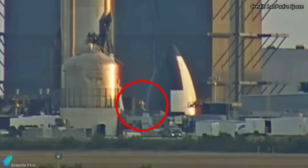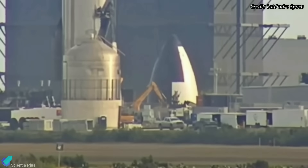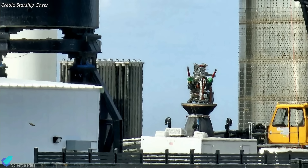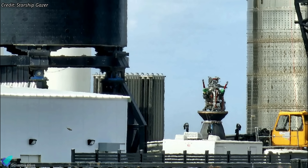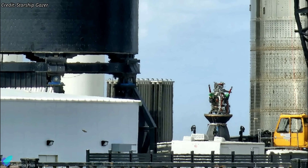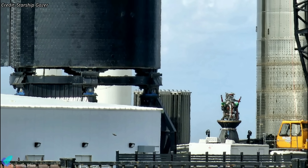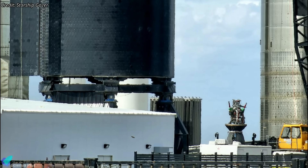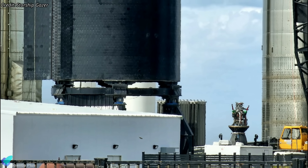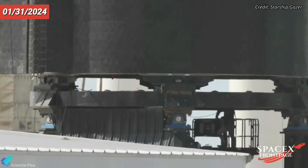On Wednesday, January 31, SpaceX made the surprising decision to remove one of the sea-level Raptors from Ship 28. The engine removal was an unexpected move from SpaceX. As of now, there is no information available regarding the specific issue that led to the removal of the Raptor engine. It is plausible that anomalies or deviations from expected performance were detected during the thorough examination of the engine, prompting the SpaceX teams to opt for its replacement. The removed engine was later replaced with a brand new one.